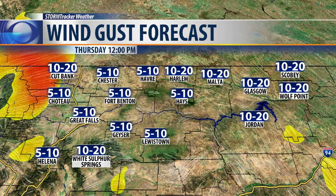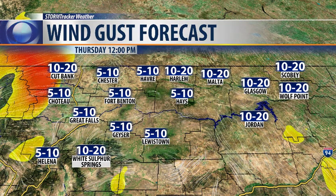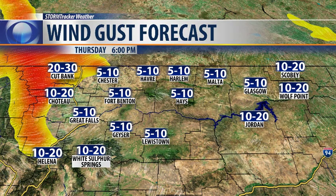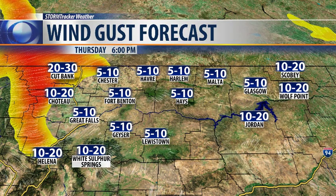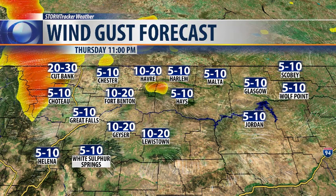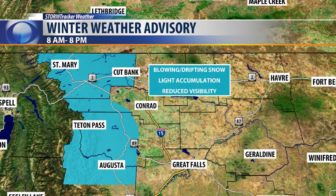So about noon, we'll continue to see those areas of orange there pick up — 30 to 40 mile per hour gusts across the Rocky Mountain front into Browning and East Glacier. 20 to 30 for Cut Bank this evening as you head home from work, and then most of that wind continuing to stick to the northern part of the Rocky Mountain front through late this evening.